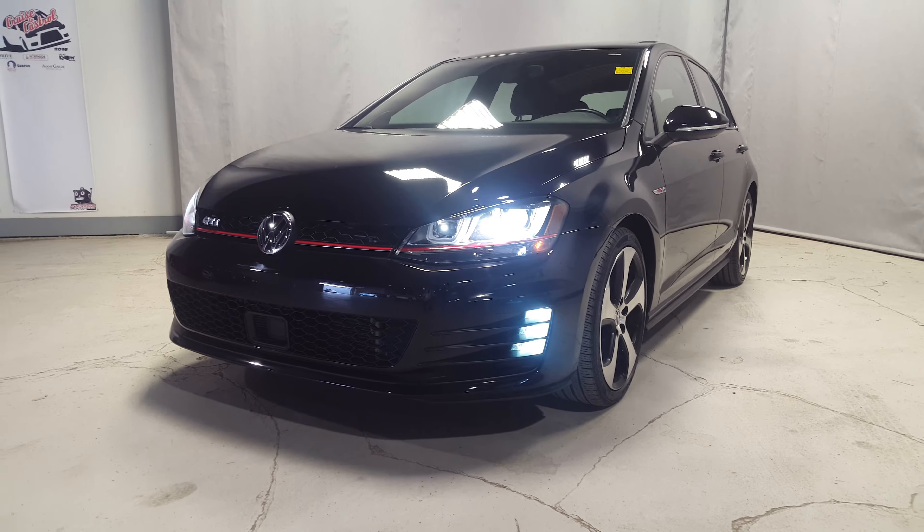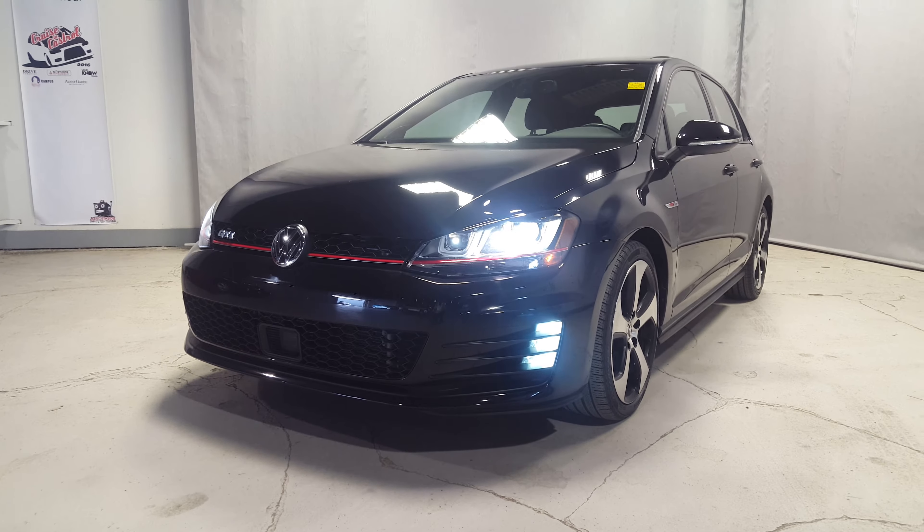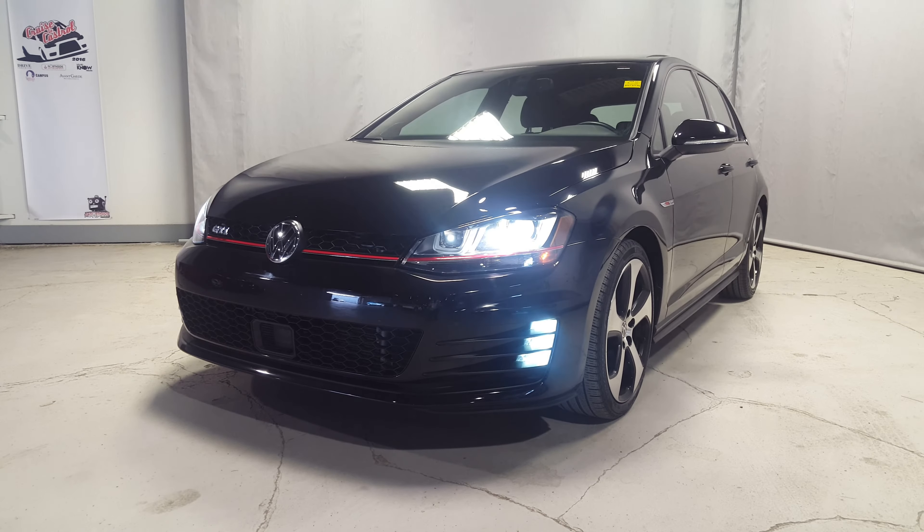Everything's in great condition in here. The leather is in very good condition, no rips, no tears. And then it is all topped off with the nice big sunroof up top.